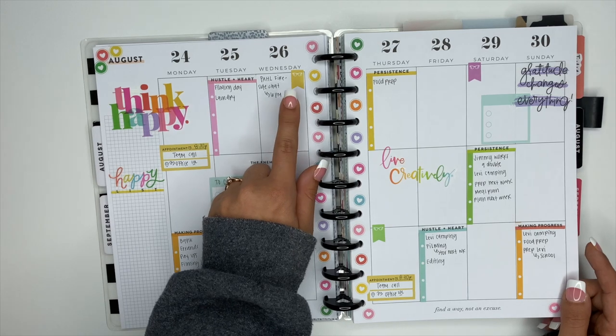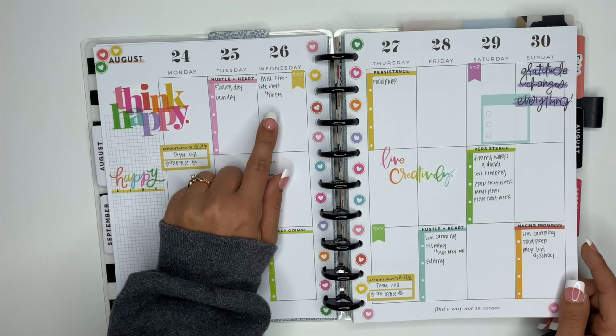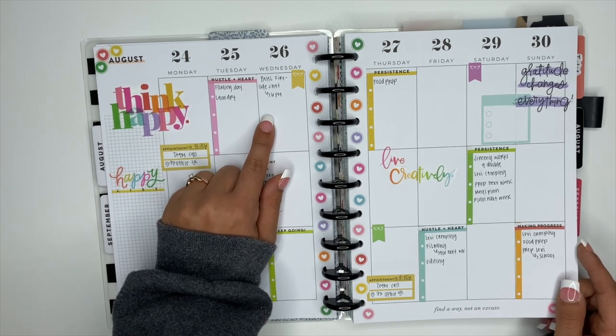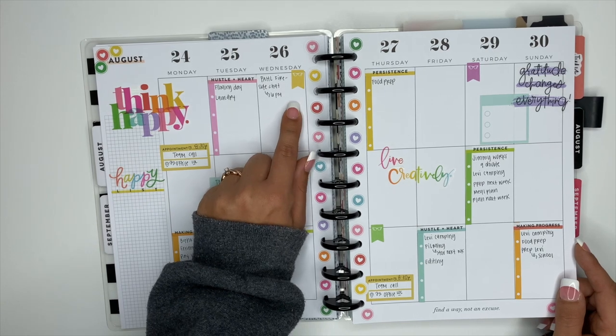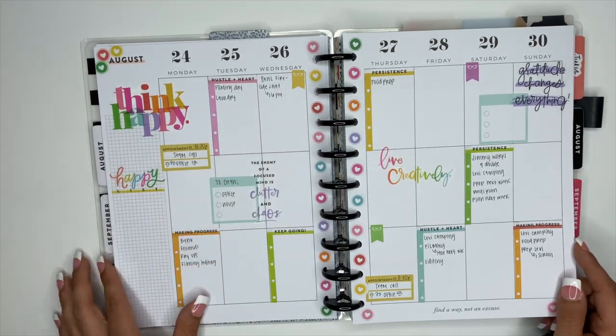This actually worked out fantastically — the little sticker with the glasses here for Wednesday, because Stephanie is having a fireside chat with Michaels about her new book, the Plan a Happy Life book. That's actually when I got signed up for Wednesday at 6 PM, so I will be on that. And that little sticker worked out fantastic for that. So that is my spread.